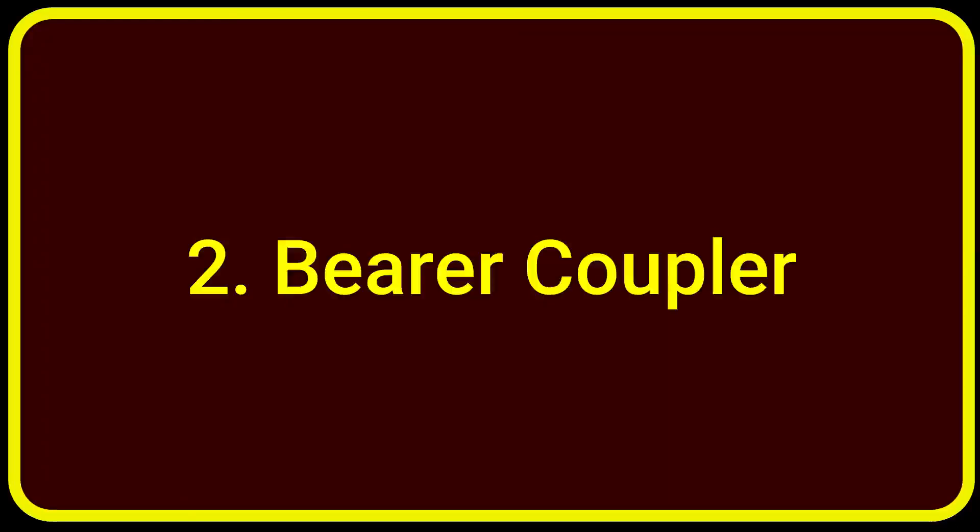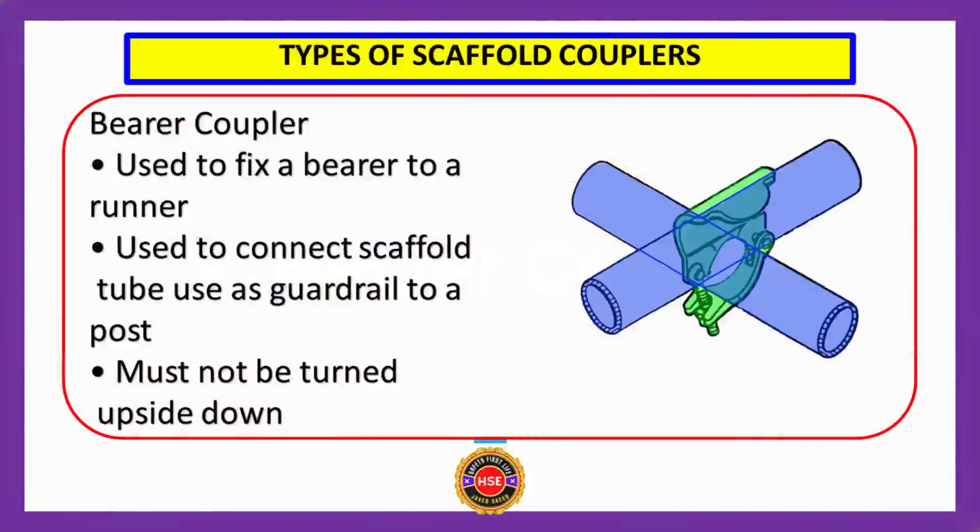Number two: bearer coupler. The bearer coupler is used to fix a bearer to a runner, used to connect scaffold tube, and used as a guardrail to a post. The bearer coupler must not be turned upside down. You can see the shape of the bearer coupler on the right-hand side.